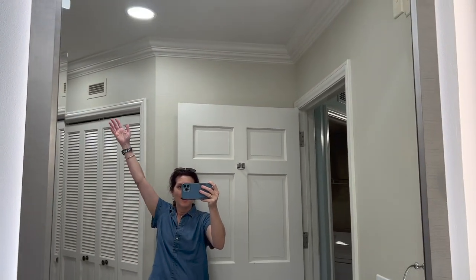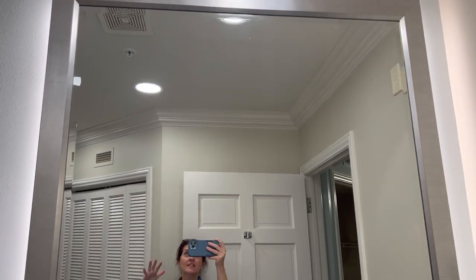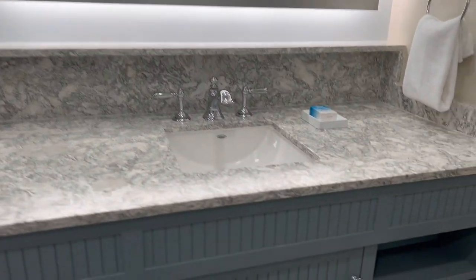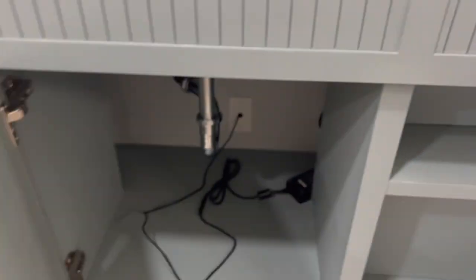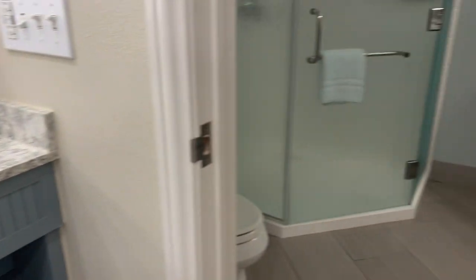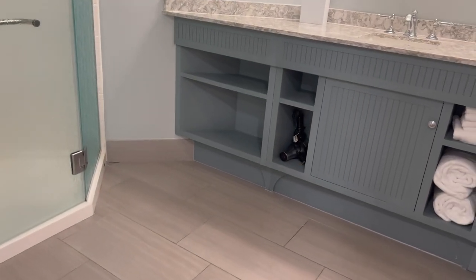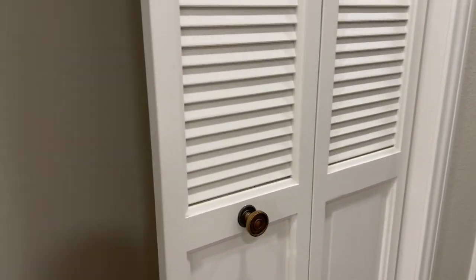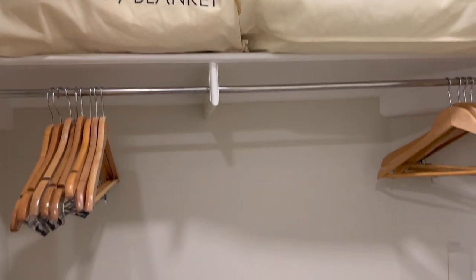And this massive ceiling height in here is insanity. Your hairdryer is right there, and of course plenty of towels. Then as we come in here, you've got your master closet where you have plenty of hanging space, extra pillows and blankets, and plenty of space there to put your luggage or whatever.